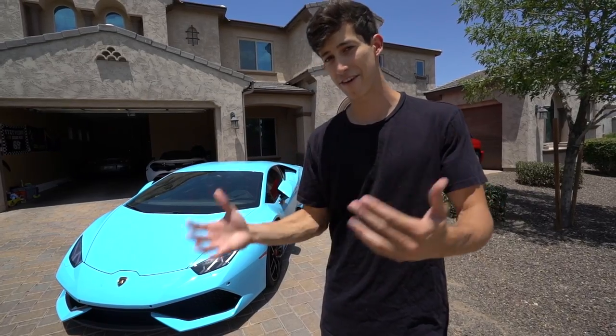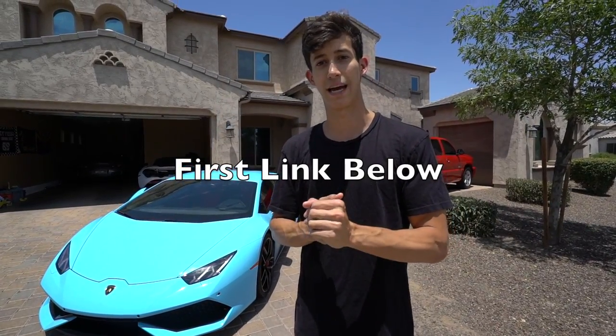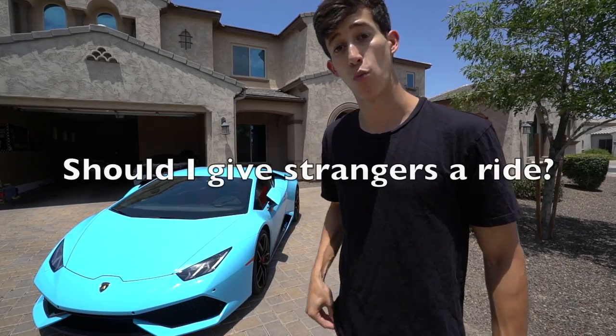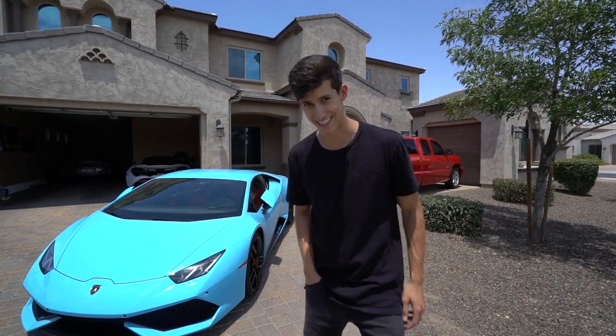We do this with all sorts of cars, not just high-end ones. If you have extra time this summer and want to learn more about what we do, jump on a free call with us using the first link below, and join our free Facebook group with the second link in the description. Hope I earned a thumbs up — drop a comment on what you'd like to see next, and as always, let's make sure we end the year on a green note. Take it easy, team.